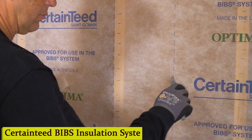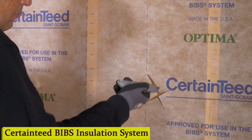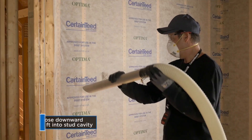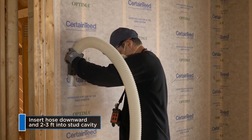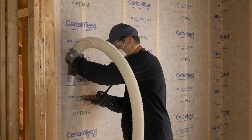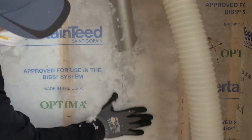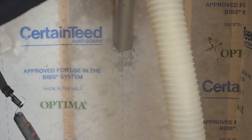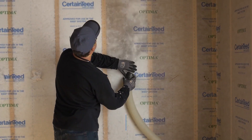Number 4: CertainTeed BIBS Insulation System. Tiny fiberglass beads are blown into your walls with precision, filling every nook and cranny. Unlike traditional insulation methods that can leave gaps, BIBS ensures a snug fit, providing consistent coverage throughout your walls. This means no chilly drafts sneaking in and no energy wasted. You'll notice the difference right away.